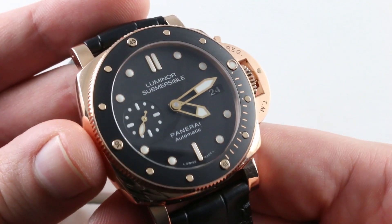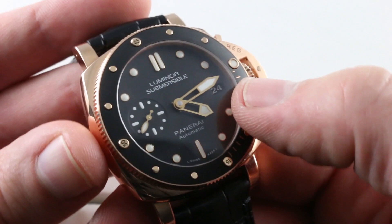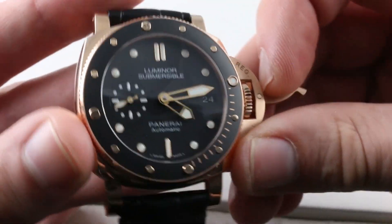On the sunken dial, you can see that there's a small seconds indicator at 9 o'clock, and a relatively discrete date disc at 3 o'clock.